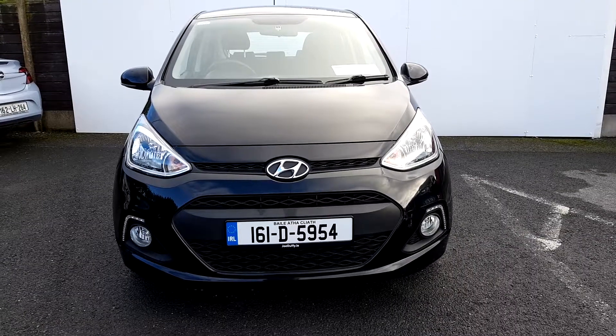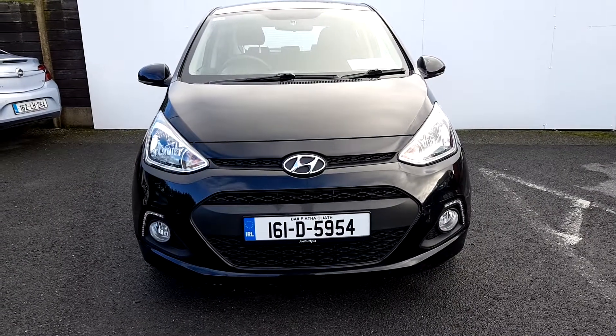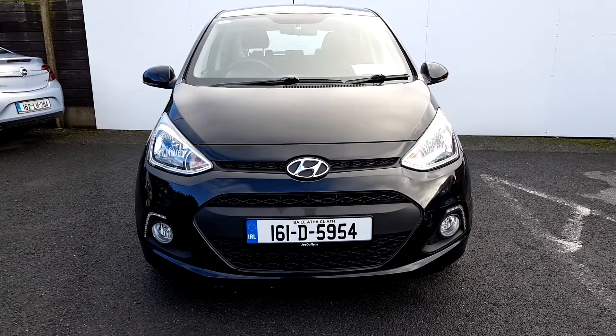If you have any questions or queries and you would like to test drive this vehicle, please ask for Carl on 01 850 39 39, that's 01 850 39 39. Thank you.